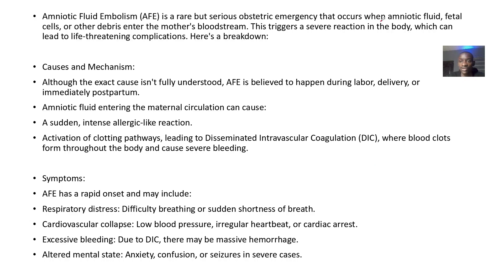It usually occurs when amniotic fluid, fetal cells, or fetal debris enter the mother's circulatory bloodstream. This triggers severe reactions in the body, and they are usually life-threatening.